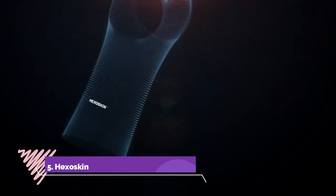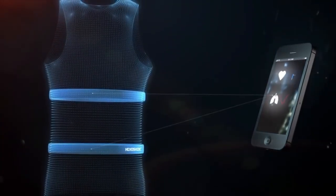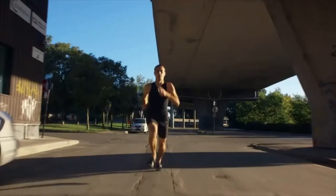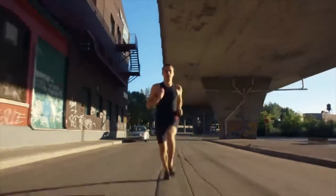Number 5: Hexo Skin. In a nutshell, Hexo Skin is genius clothing. These smart shirts are loaded with sensors that give you insight into your exercise goals — how many calories did you burn, steps walked, your breath rates, and your sleep quality. All this information is then wirelessly sent to your companion app. Crazy, right?